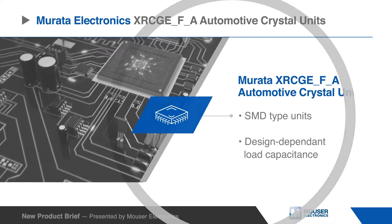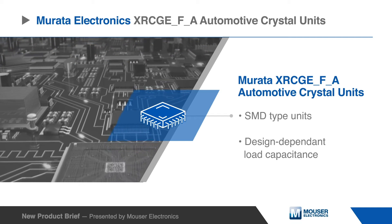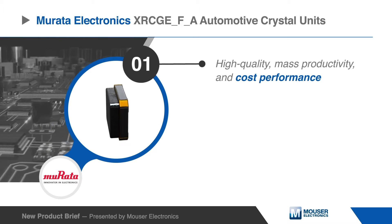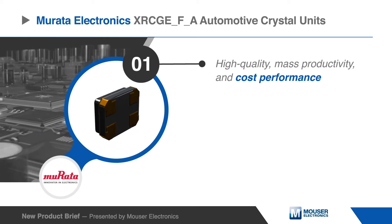Murata's XRCGE-FA automotive crystal units are SMD type units with load capacitance that is dependent on the design. These units use the original packaging technology of Murata, which exhibits high quality, mass productivity, and cost performance.